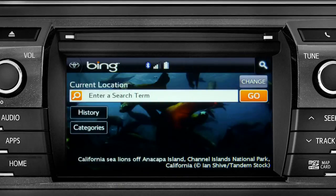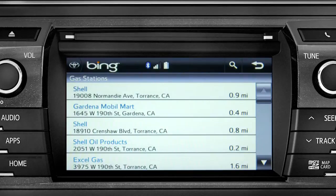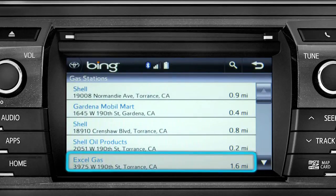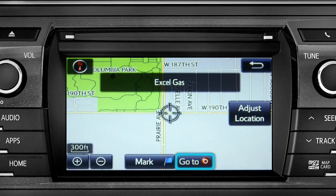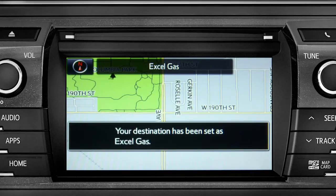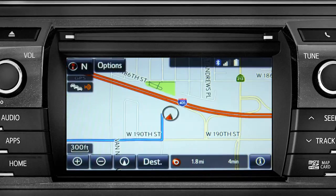Showing the results for gas stations. Tap the one you want. A new screen will pop up with more details. Tap the map icon to set it as a destination. Tap Go To. Finally, tap OK to begin turn-by-turn directions. Please proceed to the highlighted route, then the route guidance will start.